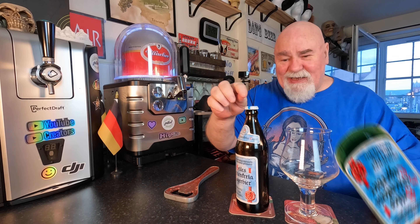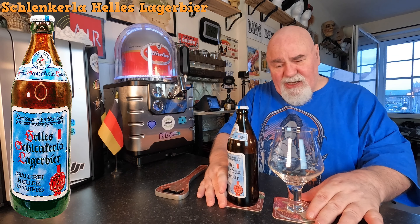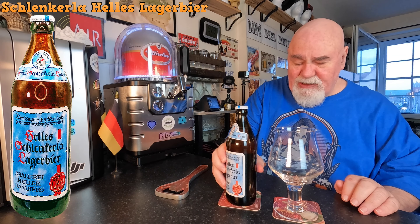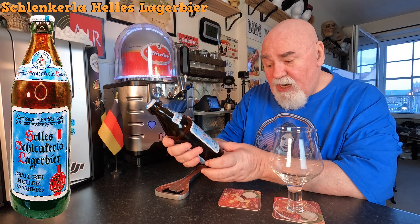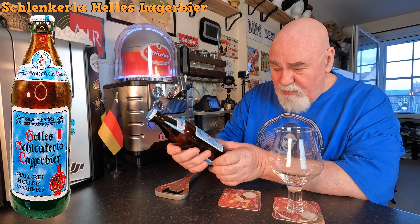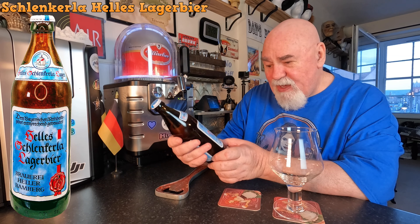Hello again, welcome back. Another beer from Germany. This is my last one in this batch, and this is Helles Schlenkerla Lager Beer, from Brauerei Heller Bamberg.